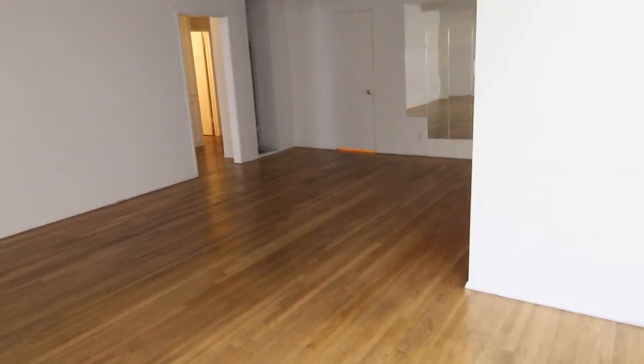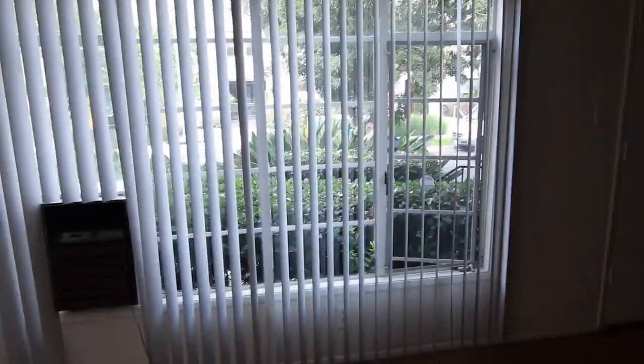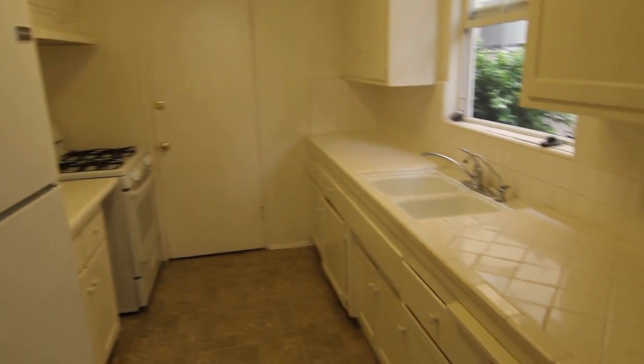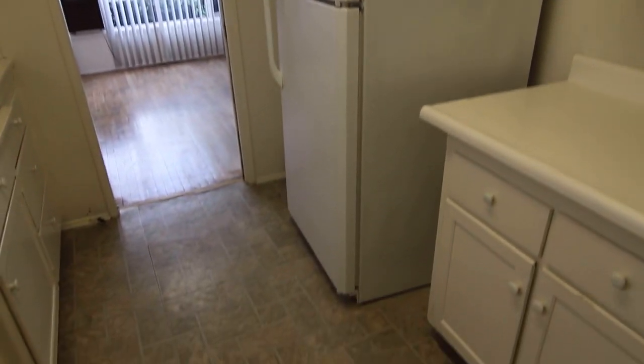This is a lower unit with hardwood floors throughout, plenty of large windows, as well as a formal dining area, chandelier, air conditioning unit, kitchen, plenty of storage space, wooden stove, and fridge. There is tile flooring here in the kitchen.